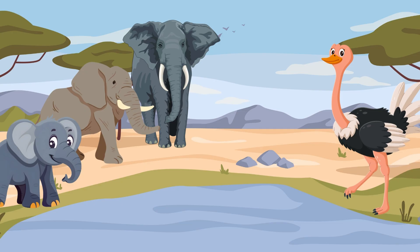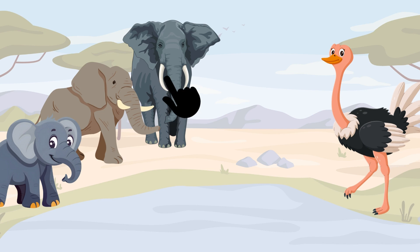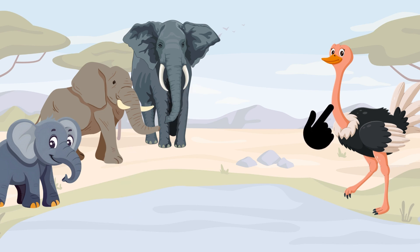Look what we found. Are there more elephants or ostriches? One, two, three — three elephants and one ostrich. So there are more elephants.